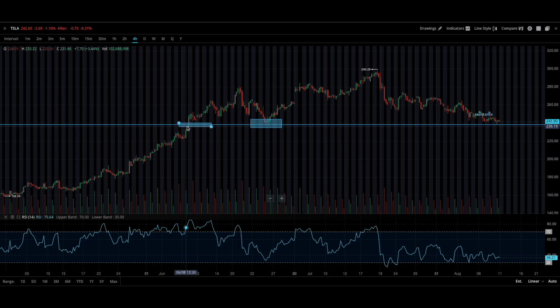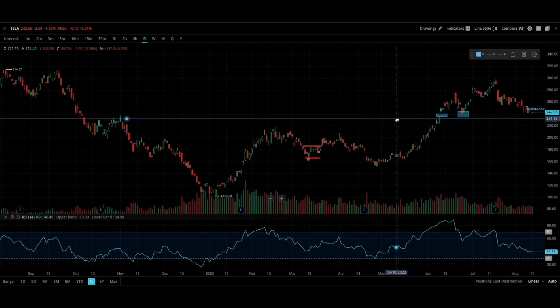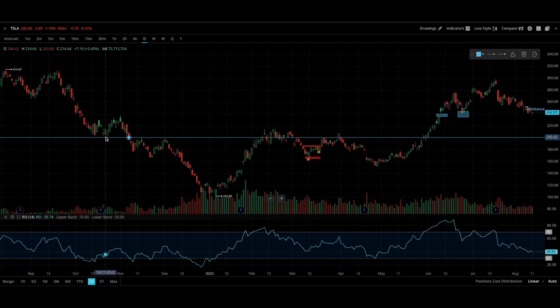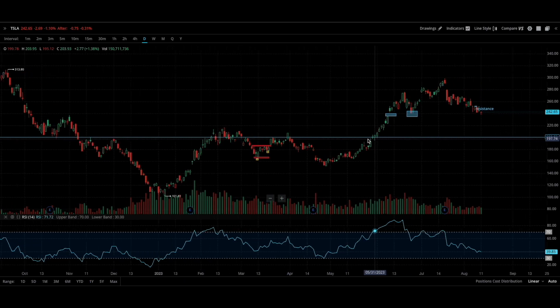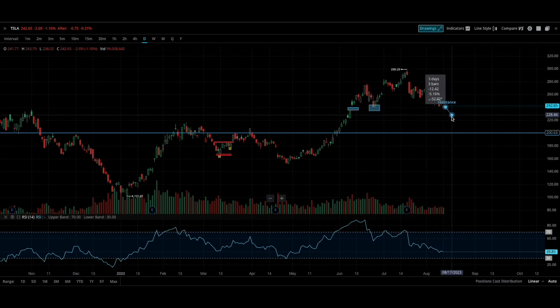So you have support here, support here, and now it's hitting that support. If this support breaks, it's very difficult to predict where Tesla's going to go — because even if you track it down here it gets kind of messy, like maybe a whole 200 number. You have support here, resistance in this area, resistance here, and then more resistance here and here. This could potentially retrace all the way from 240 down to 200, which would be a 16% negative move.